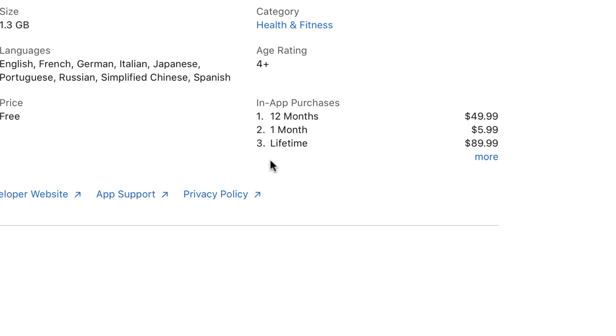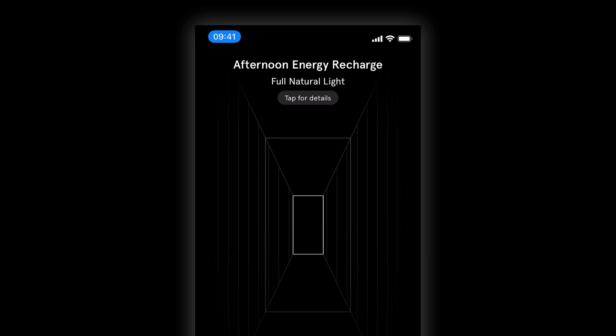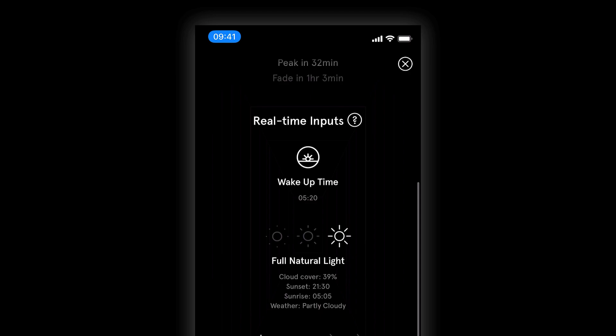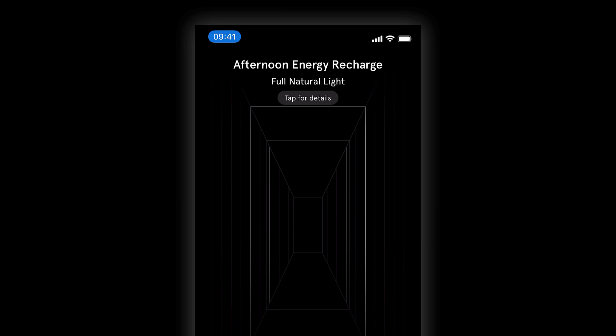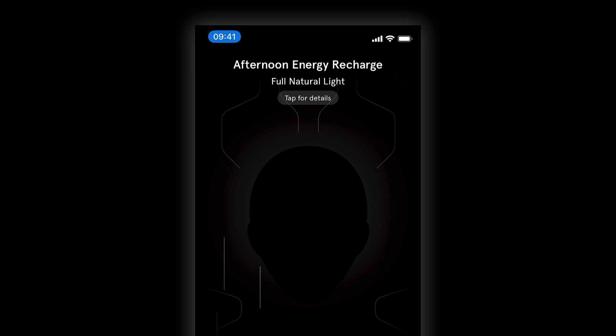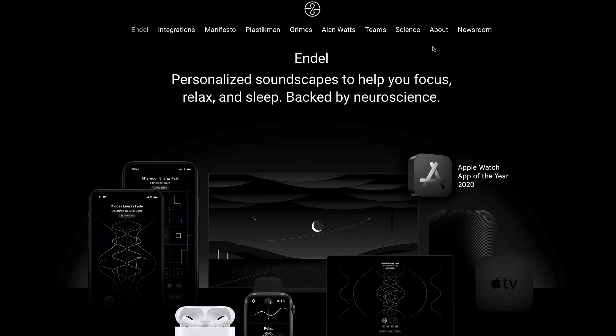In terms of pricing, it's $49.99 a year, which is steep. But if you're someone who listens to music regularly and wants something science-backed to assist productivity, it might be a good investment. For comparison, if you pay $9.99 a month for Spotify, this is five times that for the year — but if you use it for work and find it beneficial, that's probably worth it. You need to find out whether it suits you before committing, as it depends on the type of person you are.